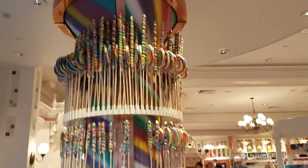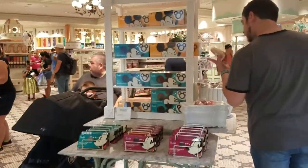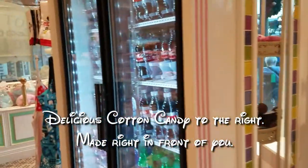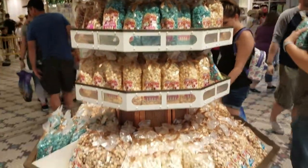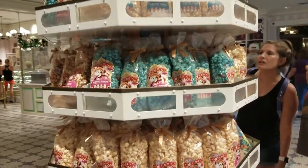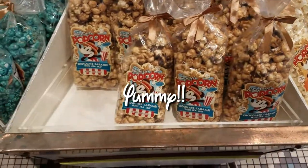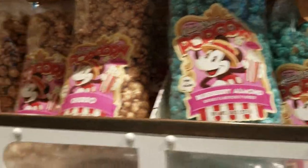There's a huge lollipop display. They have all flavors of popcorn — kettle corn, chocolate caramel with sea salt, and blueberry almond churro.